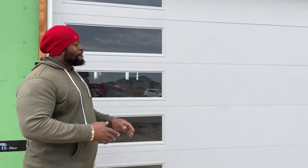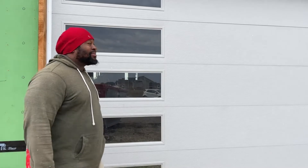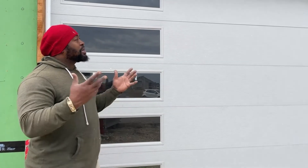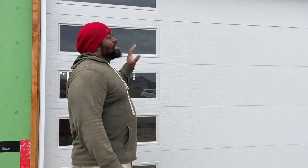Honey, your doors. Are you excited? I am excited. Are you happy with the color? I'm loving the color baby. I think it's all going to come together when the fritter is on and it's painted.